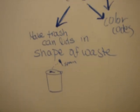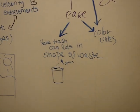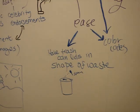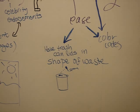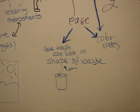Another thing, for ease of use for sorting, was that the lids could be made in the shape of what you're throwing away — so the spoon goes through the spoon-shaped lid. If everything's compostable, like the spoons and forks, you could have a lid with different shapes on it that all go to the same bin.